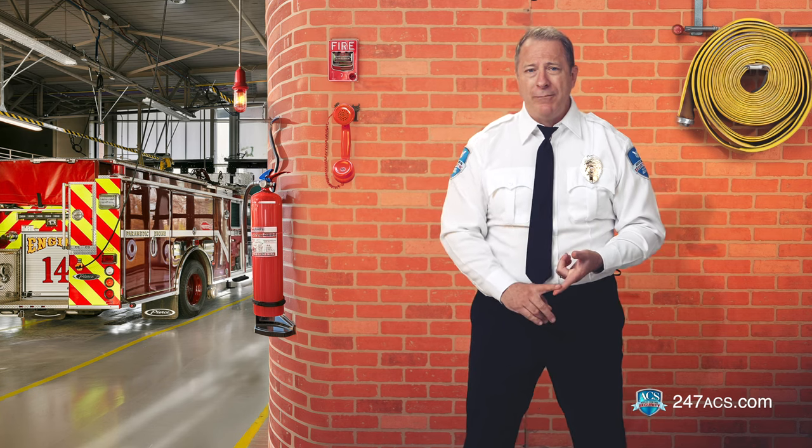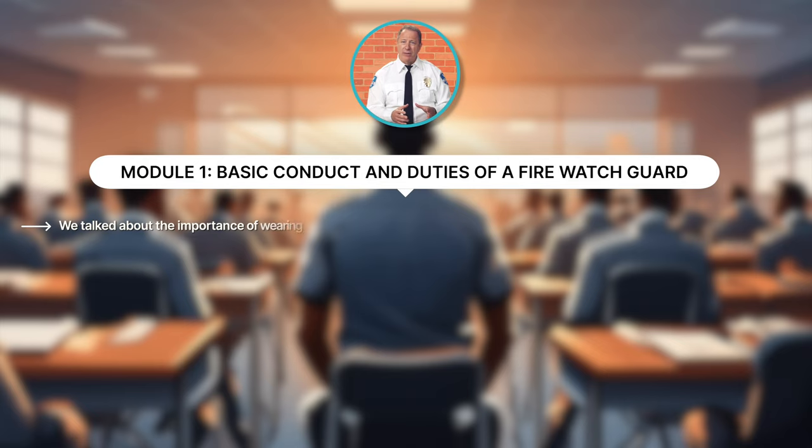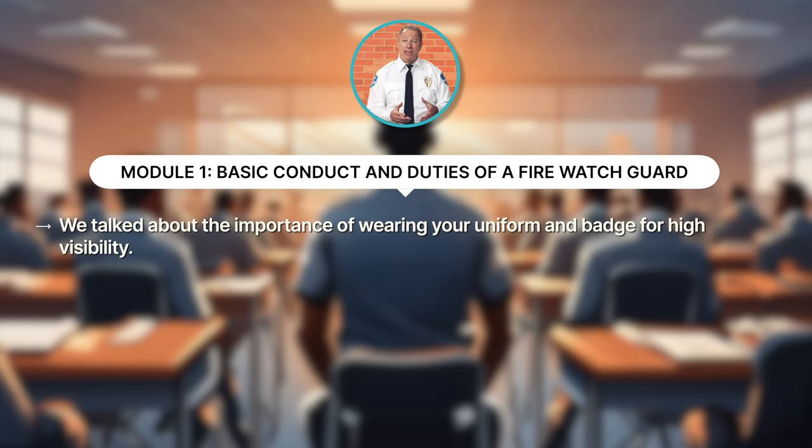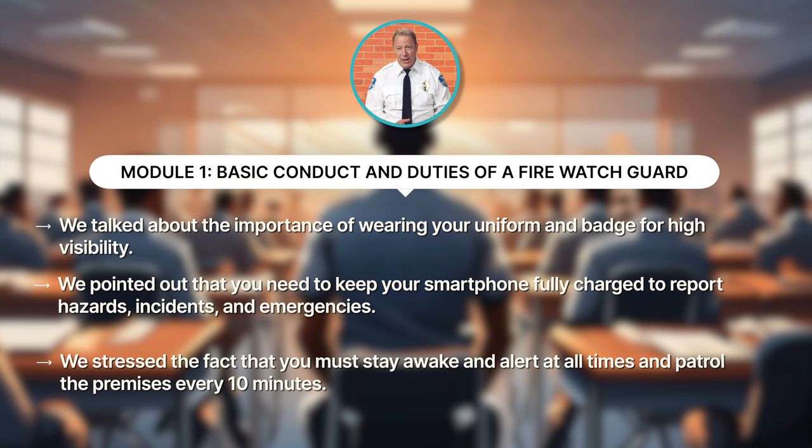In module one, we looked at the basic responsibilities and conduct of Firewatch guards. We talked about the importance of wearing your uniform and badge for high visibility. We pointed out that you need to keep your smartphone fully charged to report hazards, incidents, and emergencies. And of course, we stressed the fact that you must stay awake and alert at all times and patrol the premises every 10 minutes.